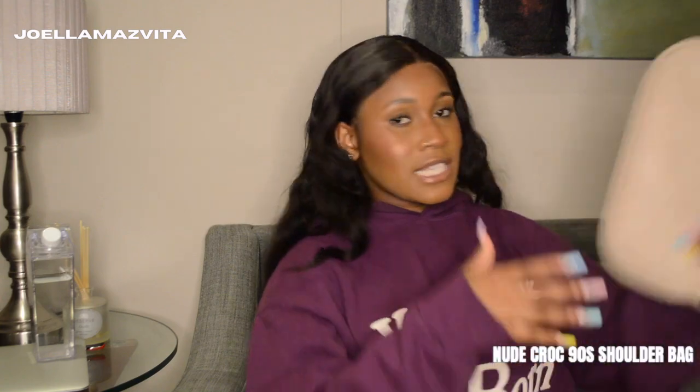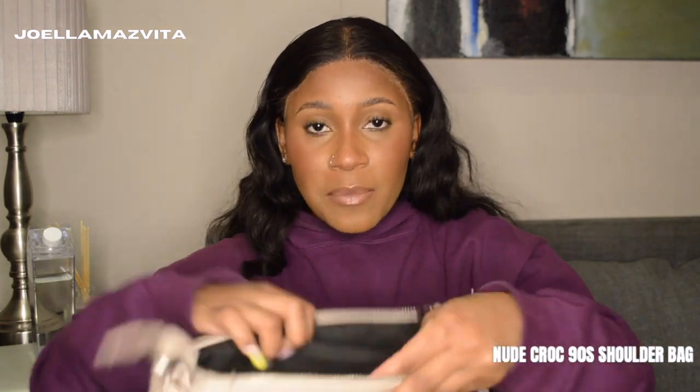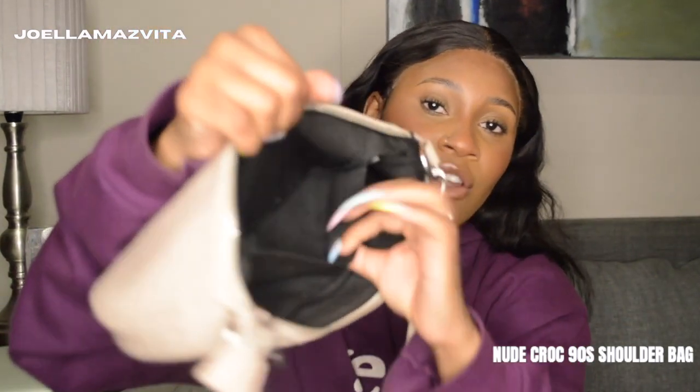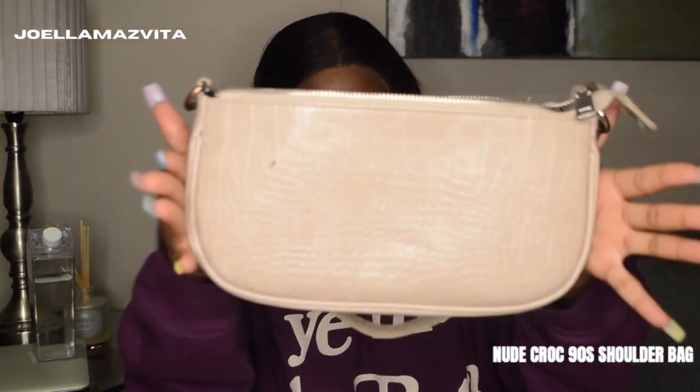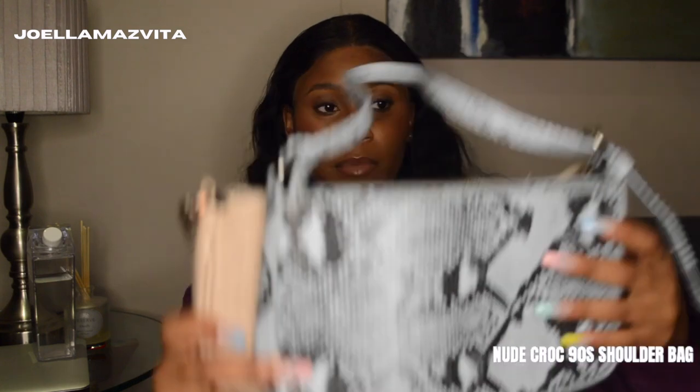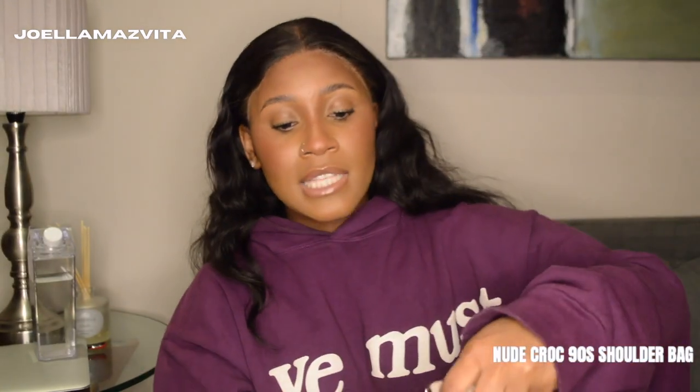The next one is a bag I got by accident from Nyasha — when she came to SA last time she forgot it and just said I could have it. I really like this bag because it has an inside pocket on both sides: one side has a zip and the other is just a slip-in. It doesn't have that much depth but it's quite wide — wider than the blue snakeskin one by a considerable amount.